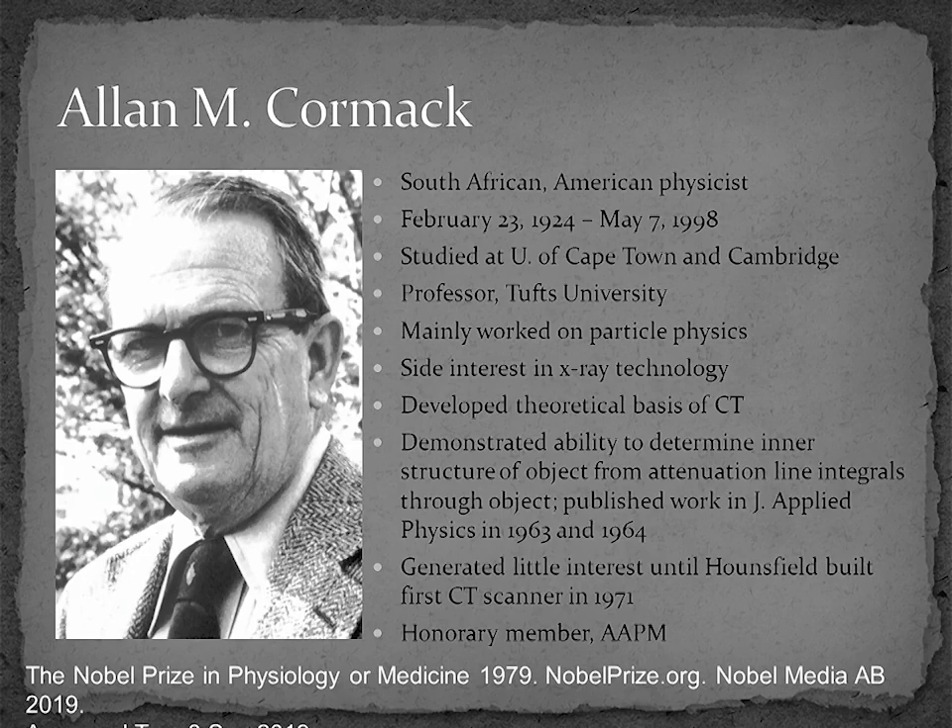CT began with the pioneering work of two talented individuals, one a physicist and the other an engineer. Alan Cormack was a naturalized American physicist who was born in South Africa, where he studied physics at the University of Cape Town. He furthered his studies at Cambridge and then became a professor at Tufts University. He mainly worked on particle physics, but his side interest was on X-ray technology, and he worked on the idea of how one could reproduce the inside of an object by measuring attenuation line integrals through the object. This work was published in the Journal of Applied Physics in 1963 and 1964, but the papers generated little interest. When Hounsfield showed the first patient images in 1971, Cormack's work became of significant interest. Dr. Cormack was an honorary member of the AAPM.